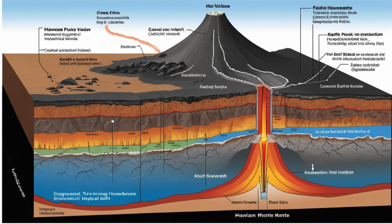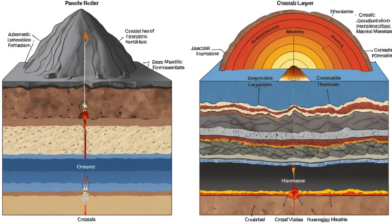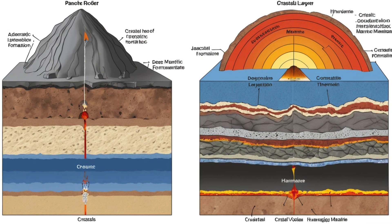Hawaiian volcanoes represent something unique in global volcanism. The people of Hawaii have learned to live with active volcanism as part of daily life. Emergency management agencies maintain detailed evacuation plans for different eruption scenarios, and scientists issue daily updates on volcanic activity that residents check the same way people elsewhere check weather forecasts.